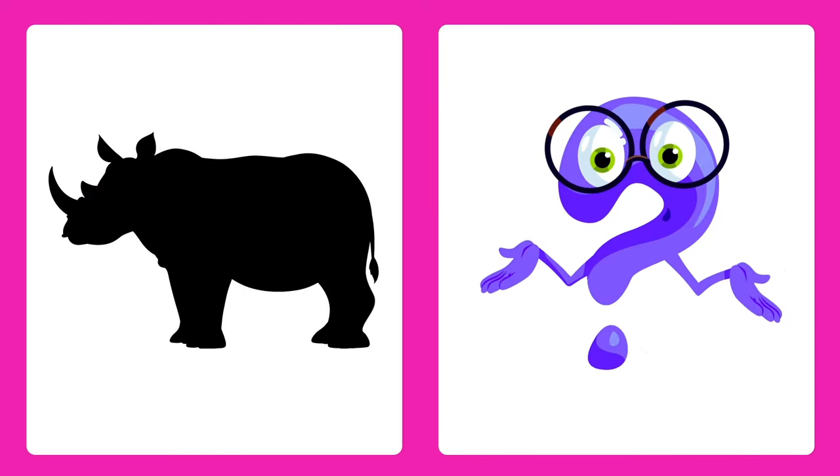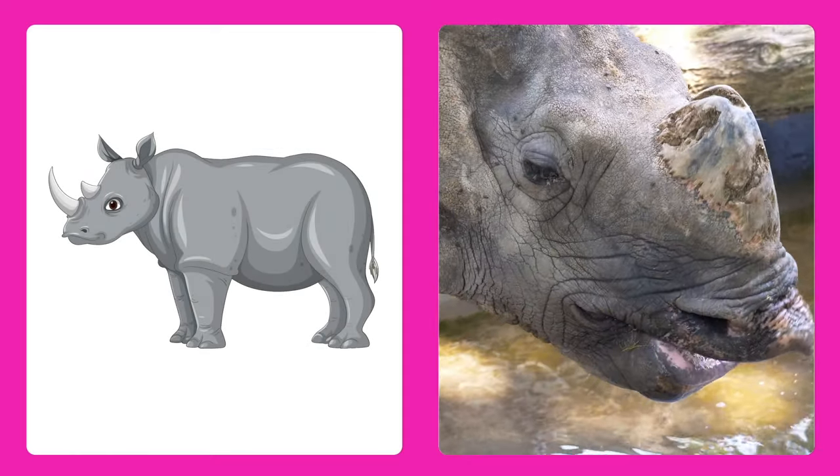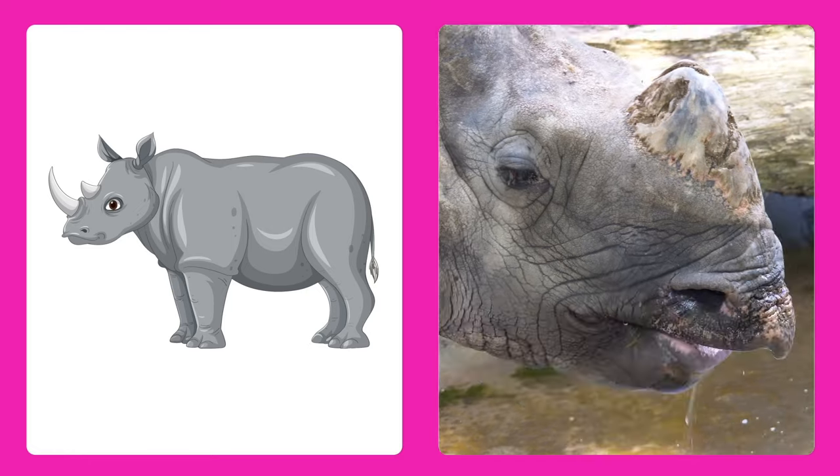Can you guess this animal? It's a rhino! A big horned friend who lives in Africa and loves to roll in the mud.